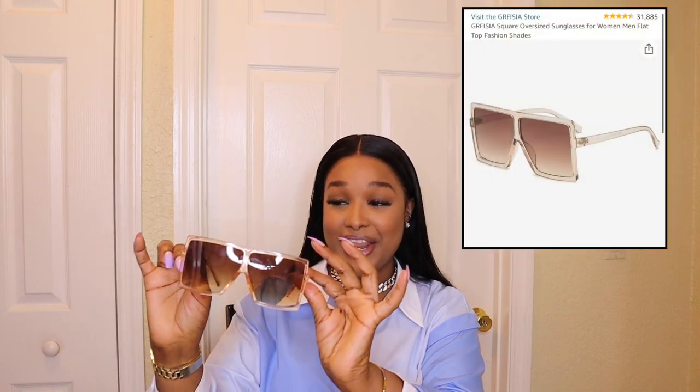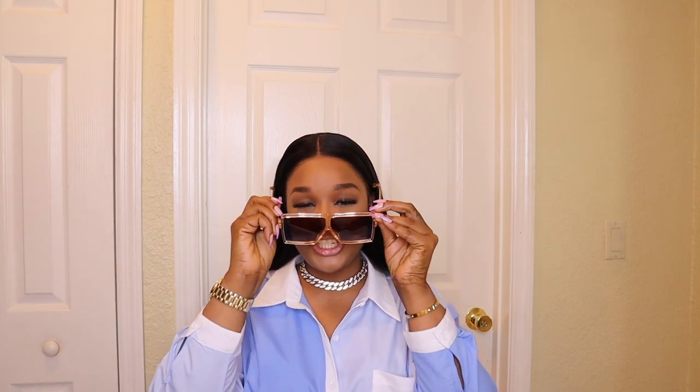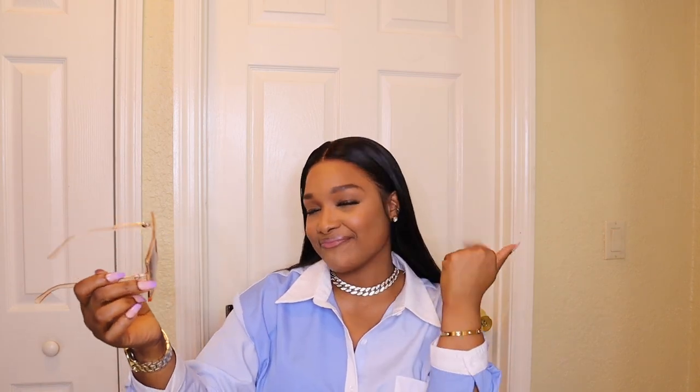I have these shades and I am obsessed with them. They are so cute — they are oversized. If you're not into oversized really huge frames, this is not for you. But if you're like me and love oversized shades, these are perfect. I have them in this color and also in black. I think these are like some celebrity-type shades — very cute. They make you feel like a celebrity. Very big, but that's just my vibe.